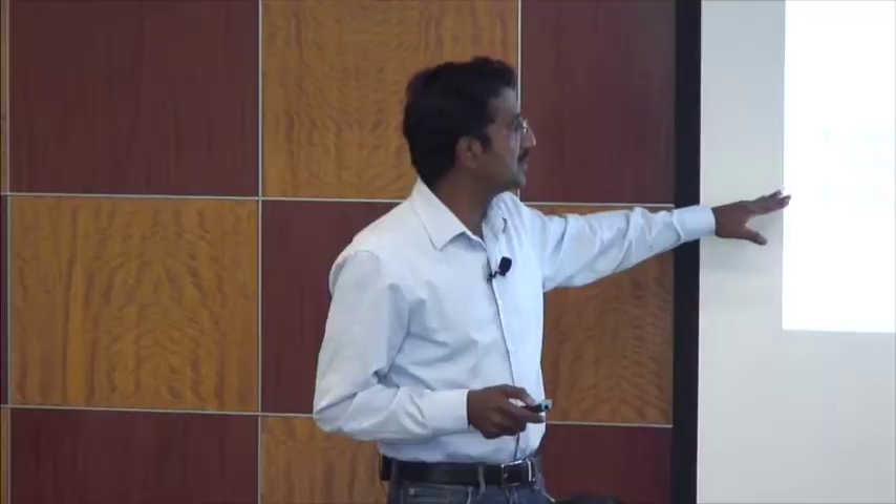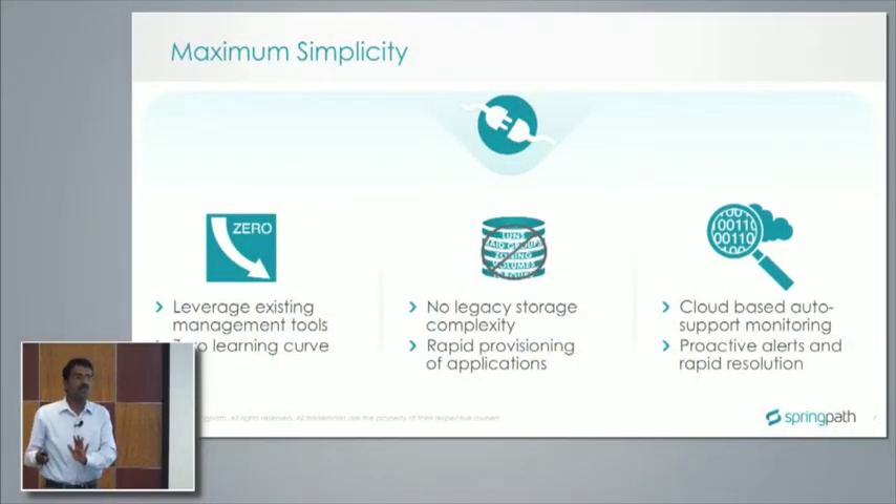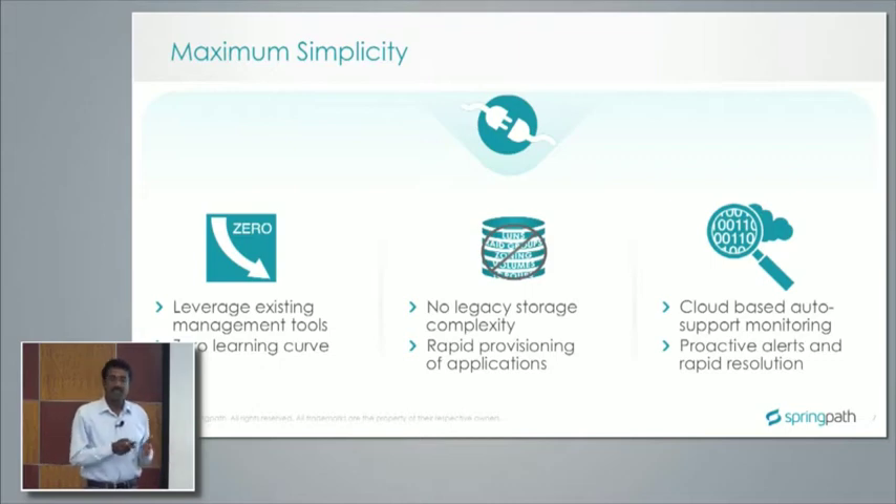On the management side, we leverage existing management tools — we have not built a separate web-based or client-based management console. We use existing tools like vCenter, using whatever storage features are exposed through vCenter to manage the cluster. Any features missing in those management tools, we offer as a plugin. We integrate into vCenter for vSphere, and for upcoming OpenStack support, we integrate into Horizon as well. Since the entire data container starts with a data store, you don't have to deal with complexity like LUNs, RAID groups, or zoning.